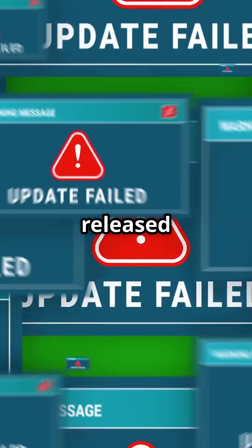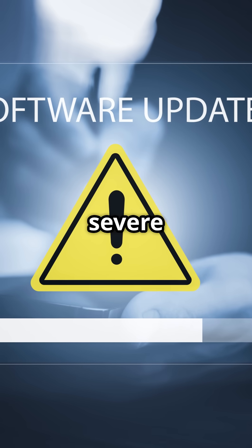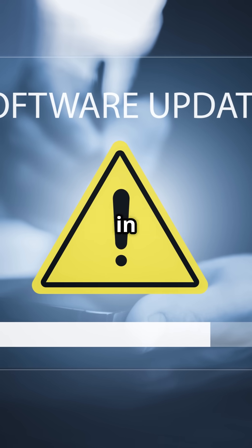If you're using Firefox, listen up. A dangerous vulnerability needs your immediate attention. Mozilla just released an emergency update on May 27, 2025, for a severe zero-interaction vulnerability in Firefox.